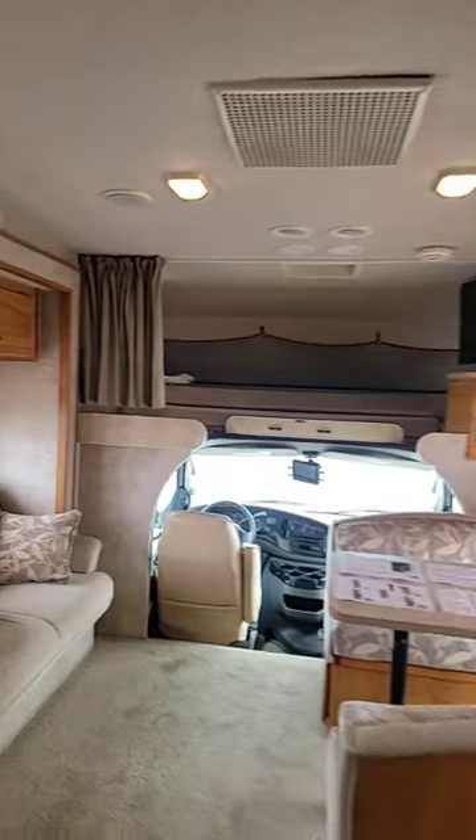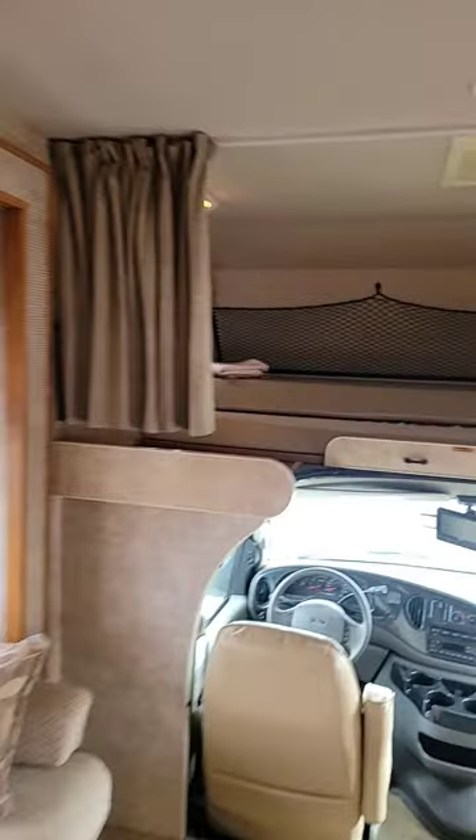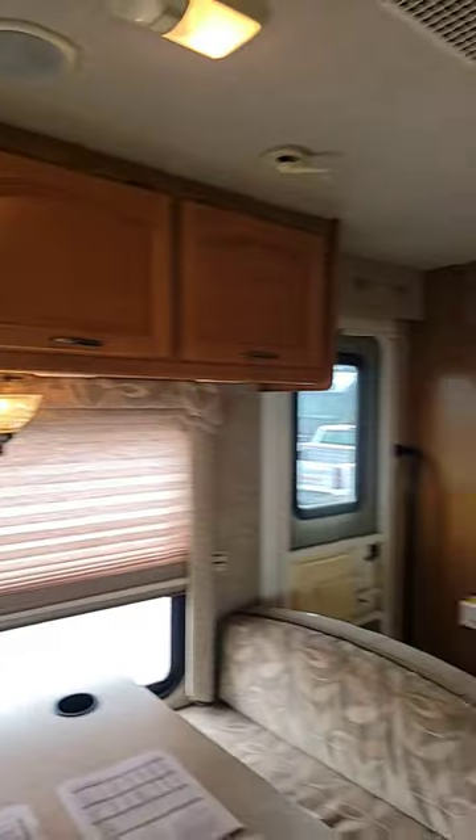Great little floor plan. Like I said, sleeping for up to eight. Selling it for $40,000. Good entry level Class C right here.